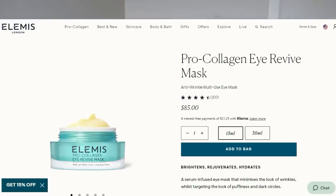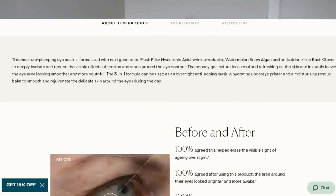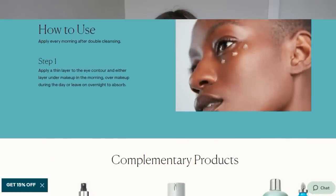The Pro-Collagen Marine Cream has a really nice lightweight gel texture. It's supposed to boost hydration up to 253% in one hour, and it's formulated with powerful marine and plant actives to help reduce the look of fine lines and wrinkles, improve firmness, and enhance elasticity. They now have a version with SPF, which I love — especially if you've dealt with acne and have acne scars, you really want to use SPF so sunlight isn't making them more permanent.